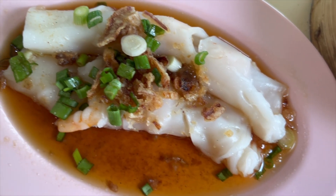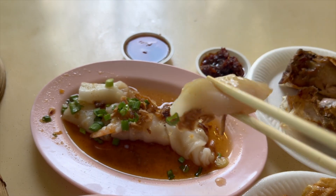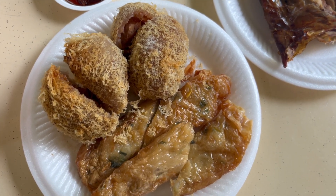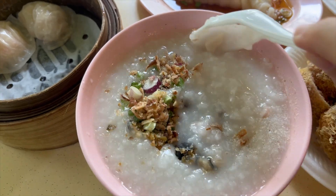I love their prawn cheong fun. The skin is delicious and soft with very yummy sauce — not too salty, not overpowering, just nice. Everything is delicious. Some items are a bit salty for me, but since their porridge is bland, it's a good combination when I eat them together.